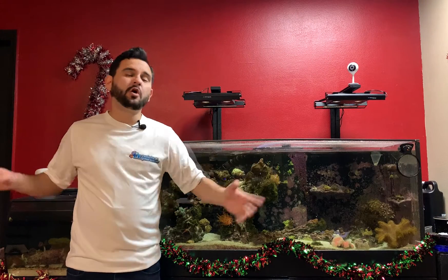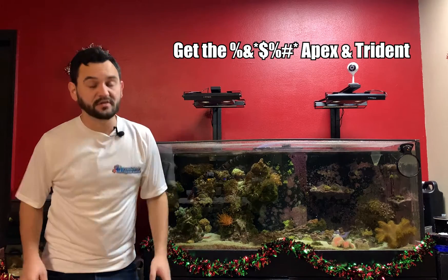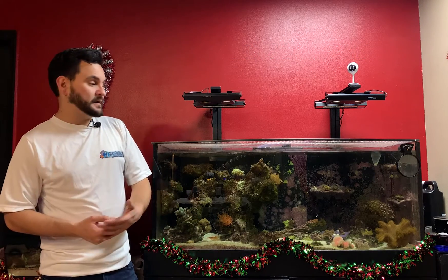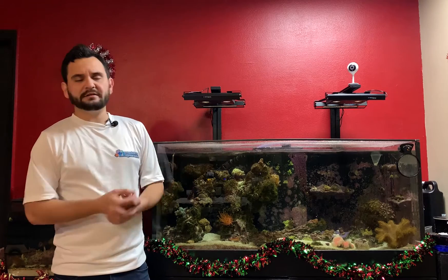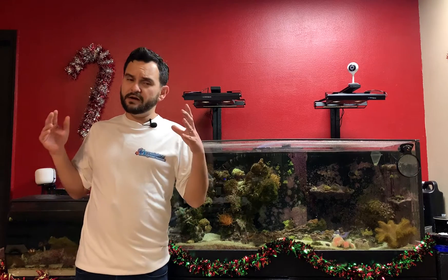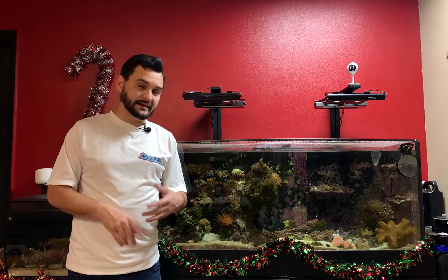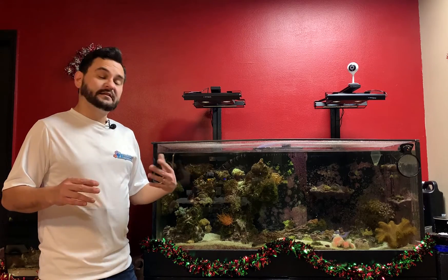Tip number one: just go ahead and spend the money on an Apex and a Trident. I tried so hard for the longest time saying I don't need it. I got tired of spending 15–20 minutes every day testing my water to figure out if I needed to dose or not. I tried the Trident out, fell in love, and I'm so glad I did. I like it so much that every one of my saltwater tanks, no matter how big or small, has the Apex and the Trident. Being able to test magnesium, calcium, and alkalinity automatically is a huge godsend, and it did save my tank.